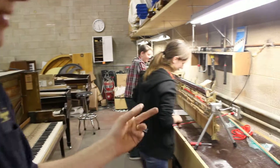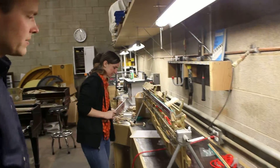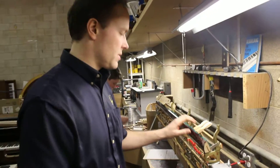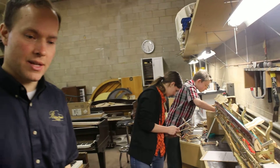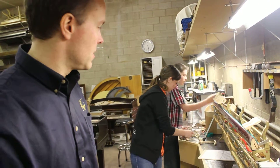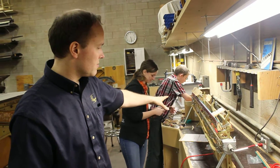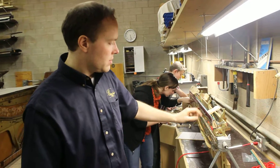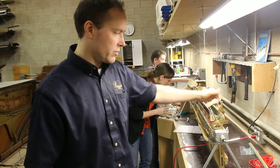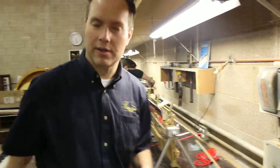What they're doing is — I did another video talking about this piano — this was extremely moth-damaged to an extent that I have never before seen. They're putting hammers back on now that we've got lots of parts replaced. The final step is we're going to reshape these hammers and get the dampers on. We're almost done with that — that's what they're working on today.